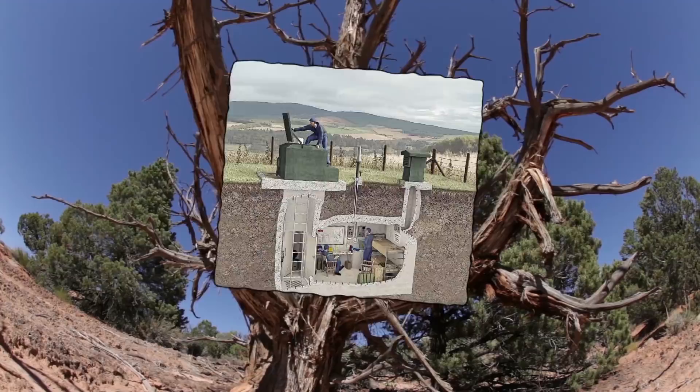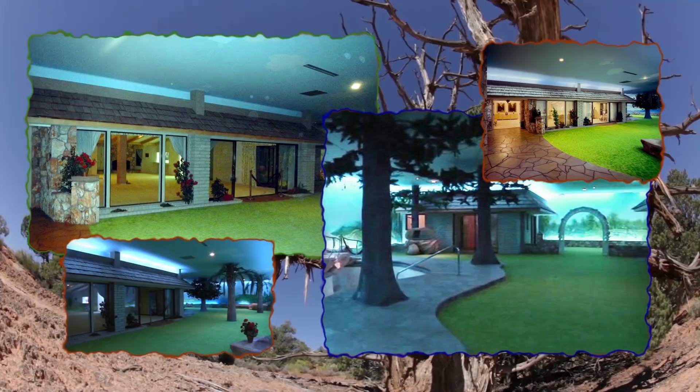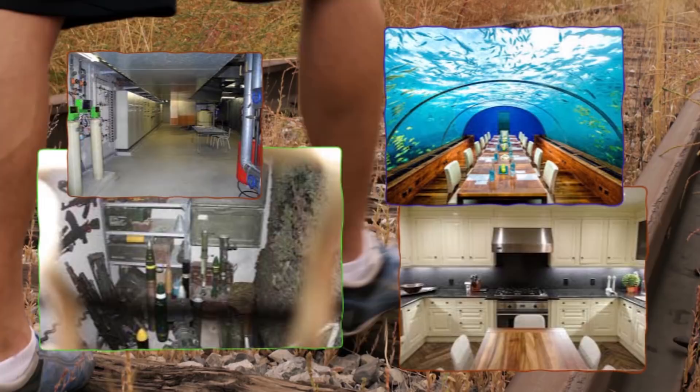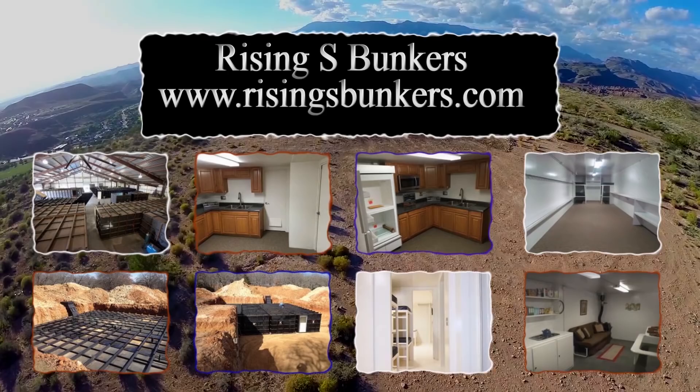Something that could maintain a person or their group for extended periods of time — a place capable of generating its own power, whether through solar means, hydroelectric, or whatever other means. A place capable of purifying its own water on a large scale so people could still have a shower and things such as that. If money is not an option, the first step is to acquire a bug out location, a place that you can retreat to and stay long term with all the supplies and gear necessary to ensure survival for an extended period of time.